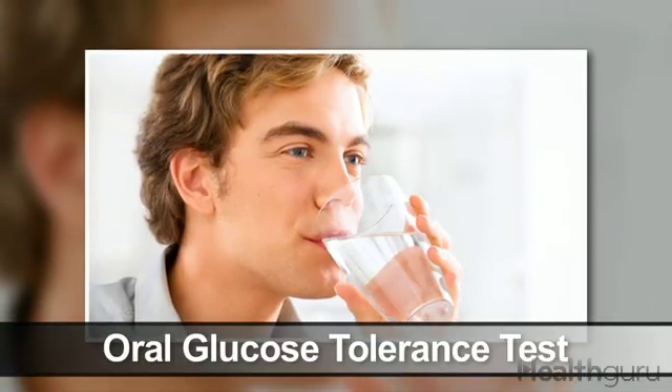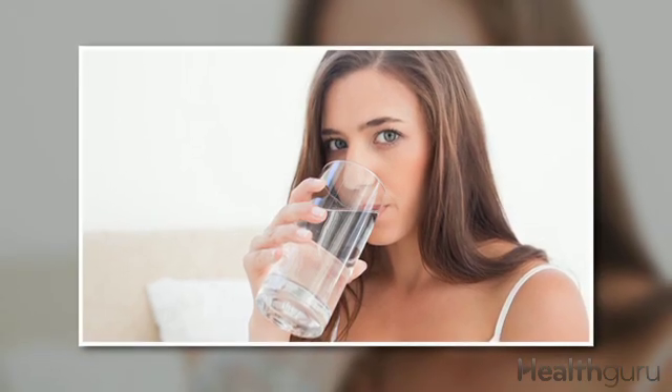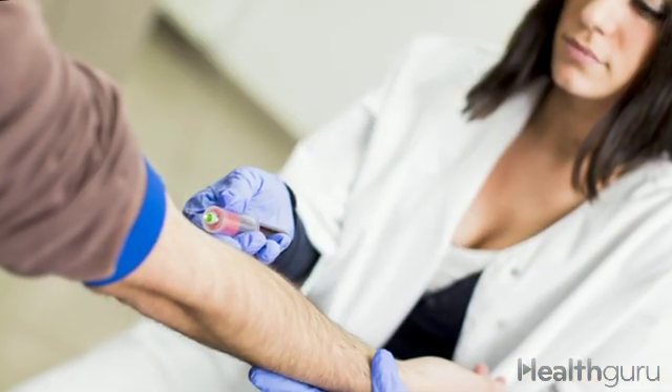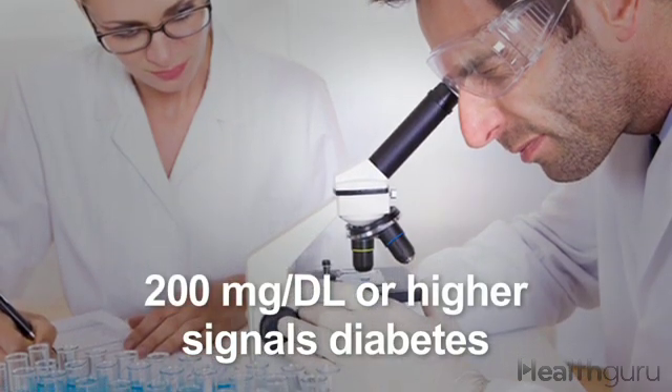Some doctors may use one of the following blood glucose tests in addition to, or instead of, the A1C test. An oral glucose tolerance test requires that a person drink a glucose solution after fasting for eight hours. Blood sugar levels are tested two hours later, and 200 mg per deciliter or higher signals diabetes.